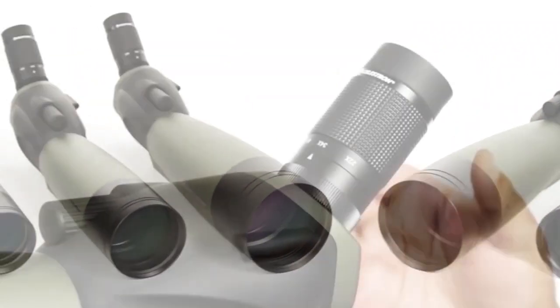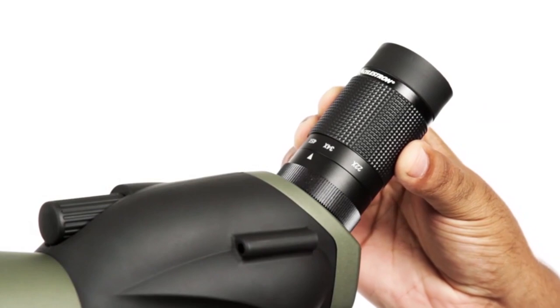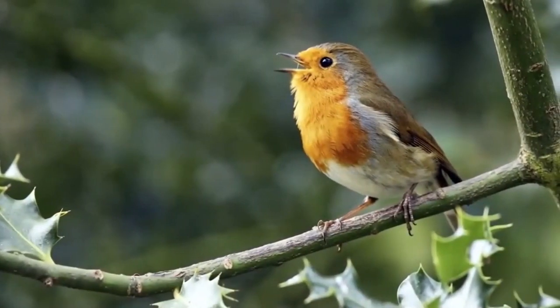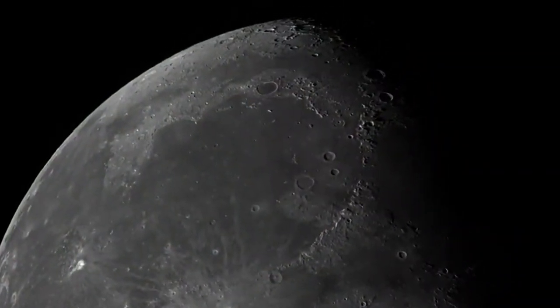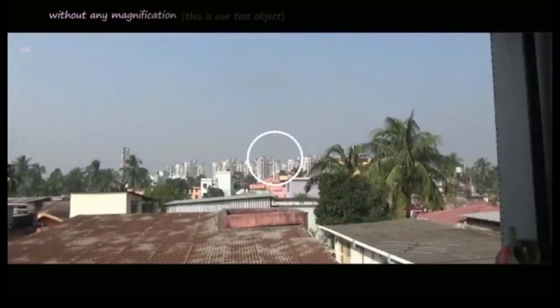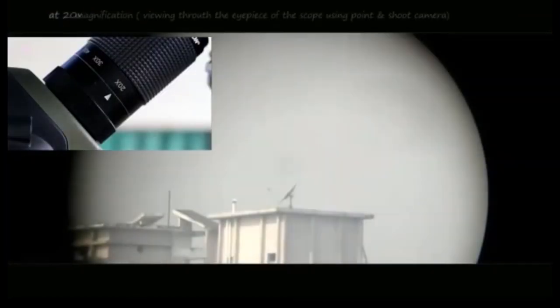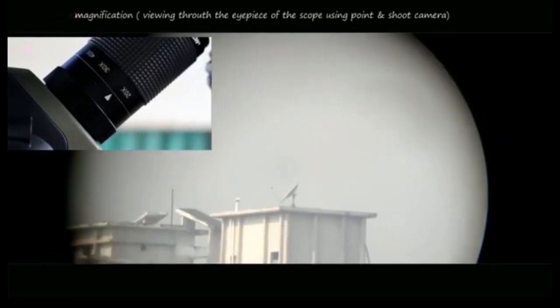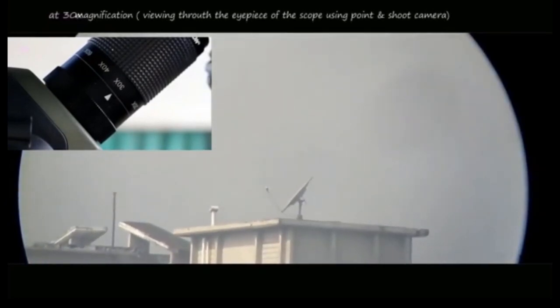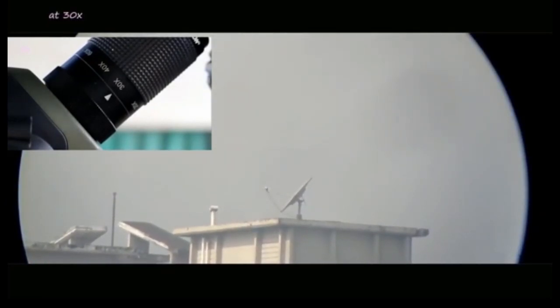It's a great all-around spotting scope with a large 100mm objective lens and a comfortable 45-degree viewing angle. Fully multi-coated lenses provide high levels of light transmission, so you can enjoy brighter images even when ambient lighting conditions are dim. The Ultima scope is waterproof and purged with dry nitrogen gas and sealed, so you don't need to worry about internal fogging of the lenses. It includes a T-mount adapter so you can attach your DSLR camera with an optional T-ring. Focusing is quick and easy and it is overall recommended.